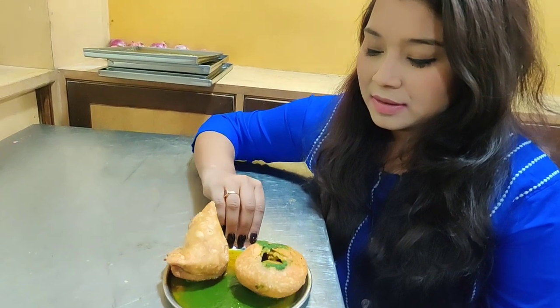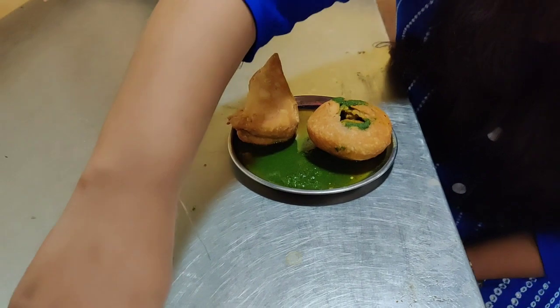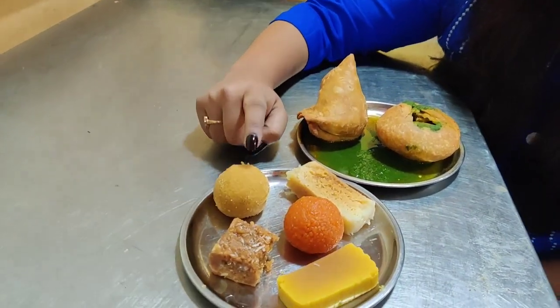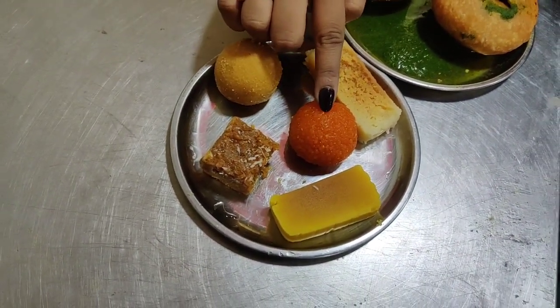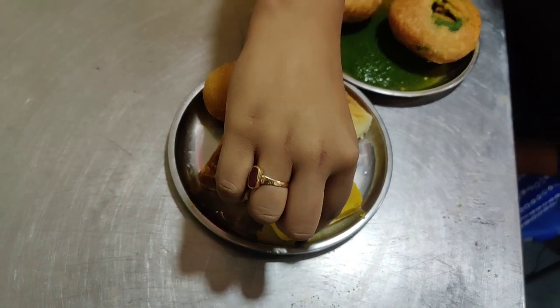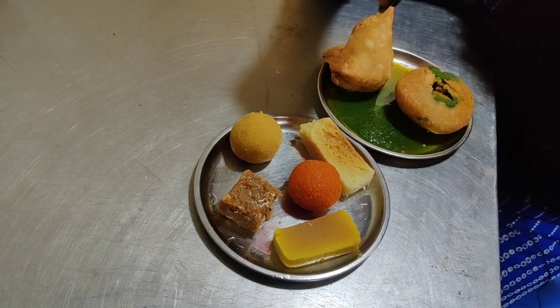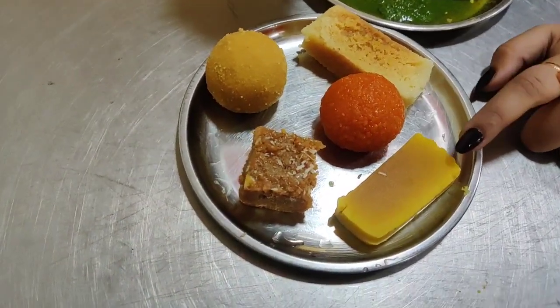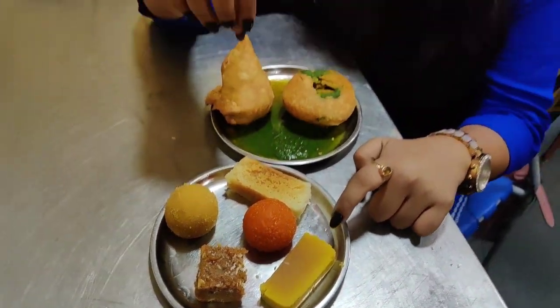The food has already arrived. We have the samosa and the kachori. For sweets, we have besan ka laddu, doda barfi, boondi laddu, and milk cake. We also have something we have never tried but which is the famous thing in Karnataka - if you are coming to Karnataka or Bangalore, you should definitely try Mysore pak. This is the first time we are trying it here. Let's get started - I'm excited!